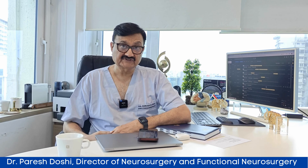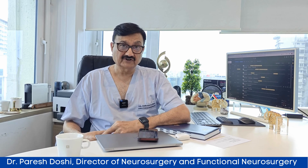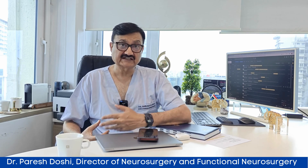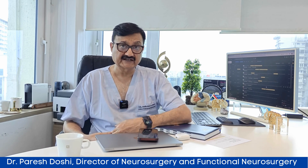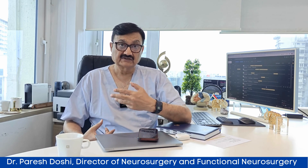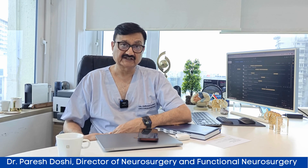This is an interactive channel — a channel for you, between you and me. I would like you to put down all your comments or questions in the comment section, questions that you want me as an expert to address or answer, so that in the next segment of the video we can collect all that and share adequate and relevant information pertaining to that.